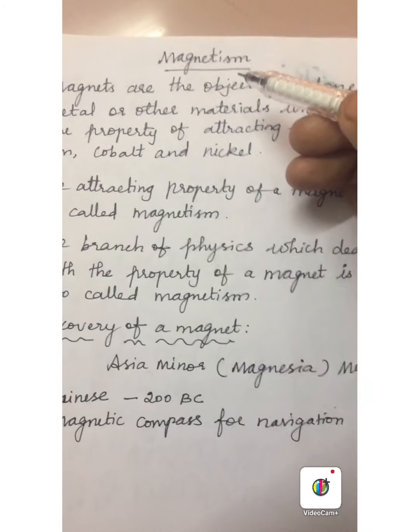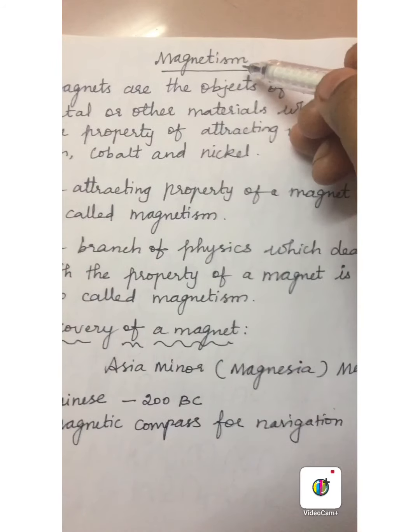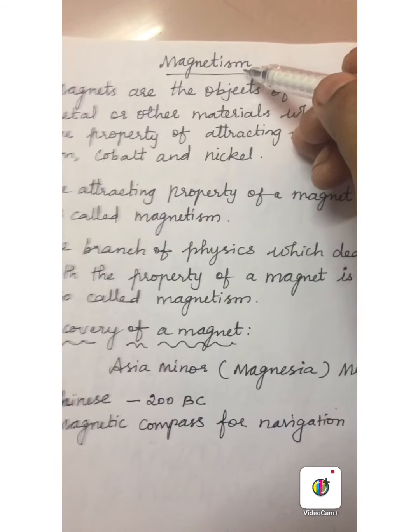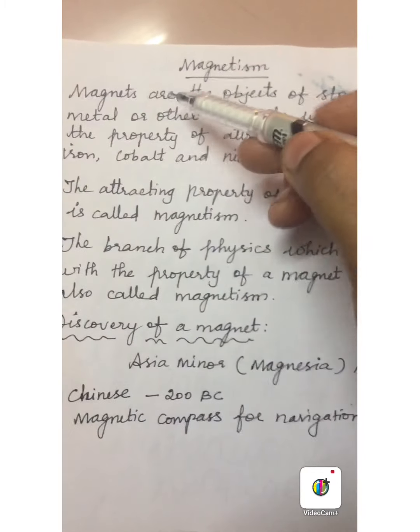Hello students, good morning to all. Today we will discuss the topic magnetism. Magnets are used in our day to day life for various activities. So first let us know what magnets are.